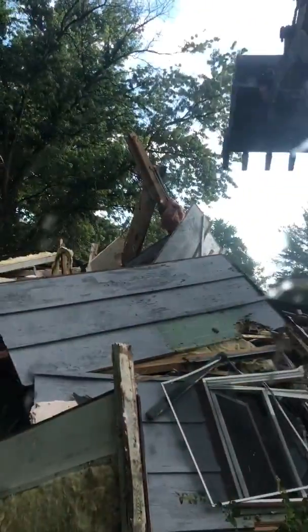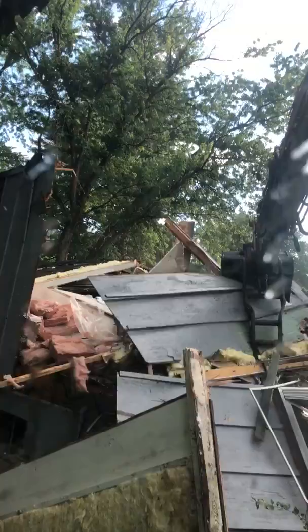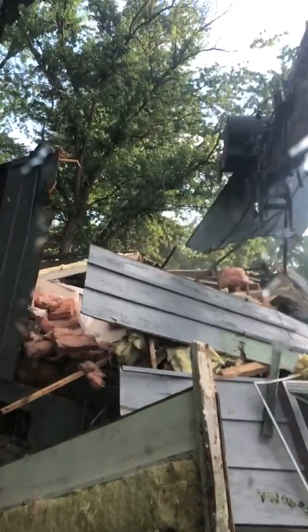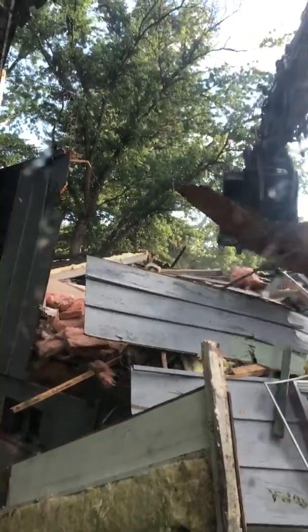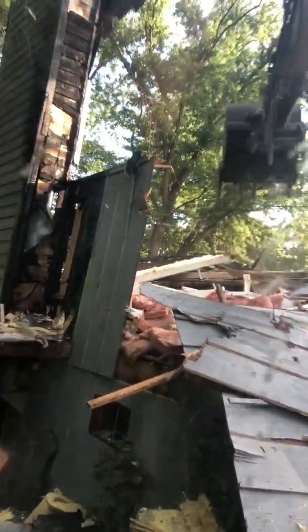Now we've got to try to get over to this stack, which is the next thing — we'll be trying to get into the basement and get that portion of the demolition going.